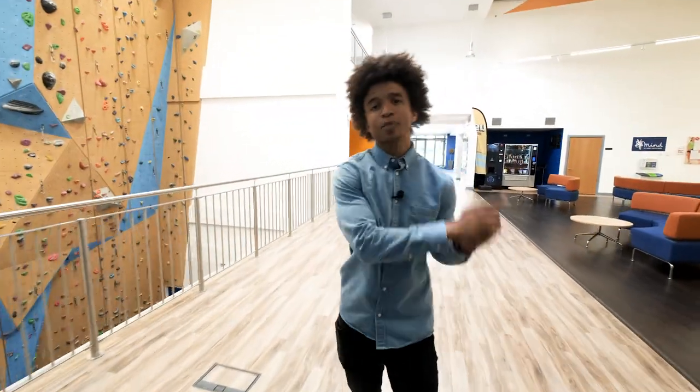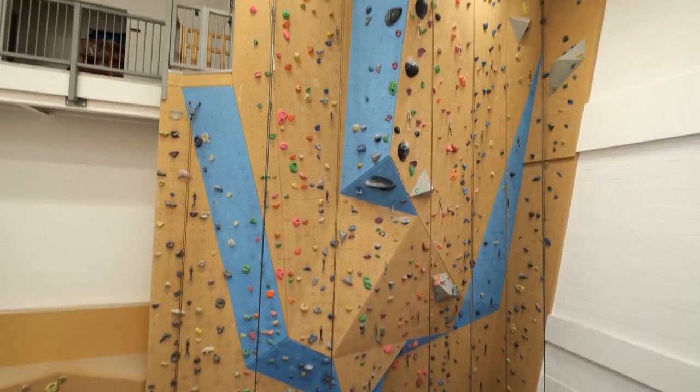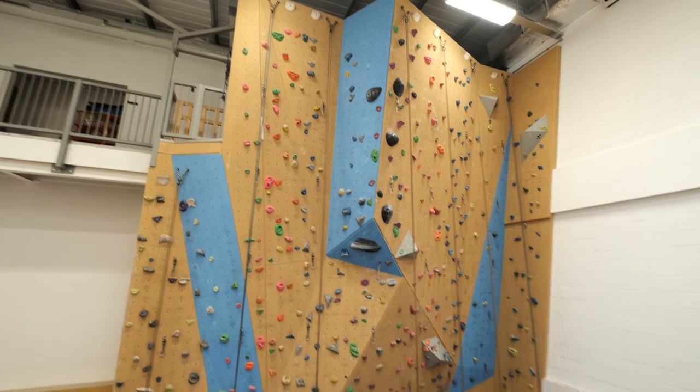But it doesn't end there because if you're thinking, what about the niche sports? Then we've got you covered as well, because feast your eyes on our very own climbing wall where you can lead climb, you can boulder climb, and everything in between.